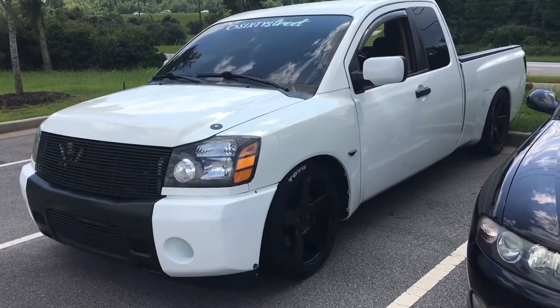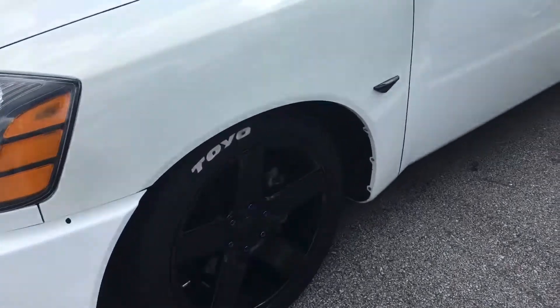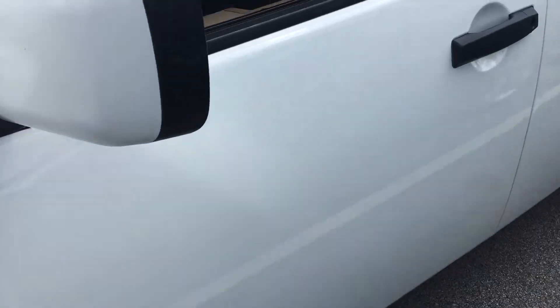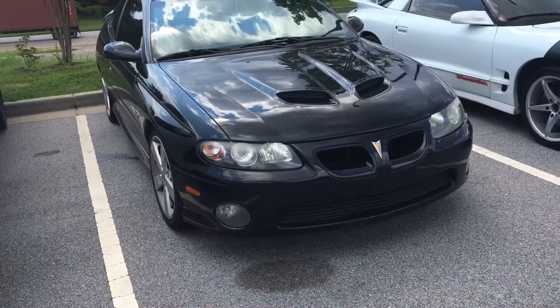Here's Dawn's Ultima. Got his nitrous in the back. GTO.